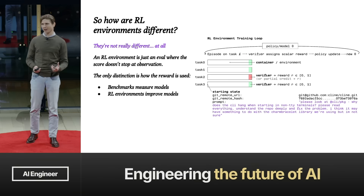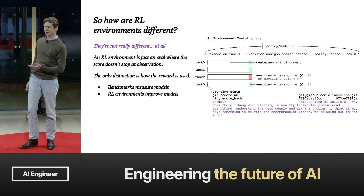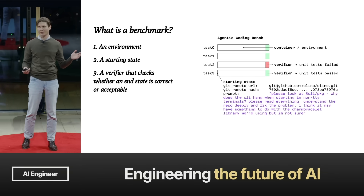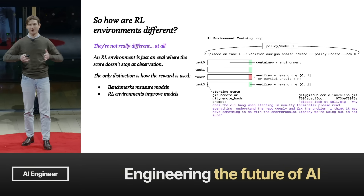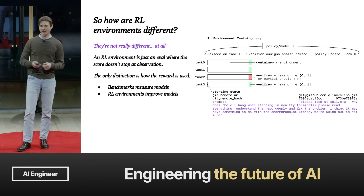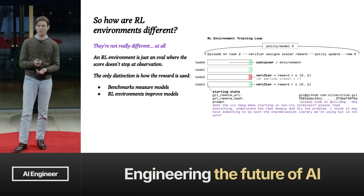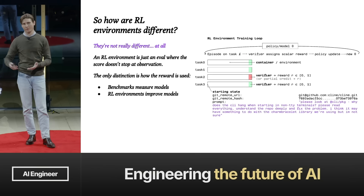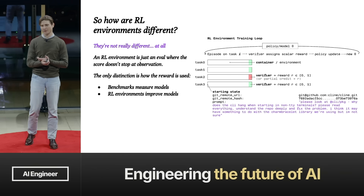So how are RL environments different? They're not really different at all — you might notice this chart is basically the same as the previous slide. The only real distinction is how the reward is used. Benchmarks measure models. RL environments improve models. The score doesn't just stop at a leaderboard — it's actually used to update the weights of the policy model.